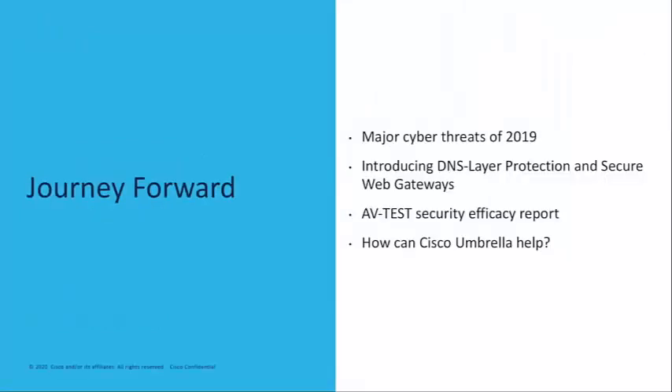Taking a look at our journey forward today, we're going to start with an overview of major cyber threats that were seen in 2019. We'll introduce our DNS layer and secure web gateway offerings, reveal the results from the AV-Test efficacy report, and then explain how Cisco Umbrella can help your organization.